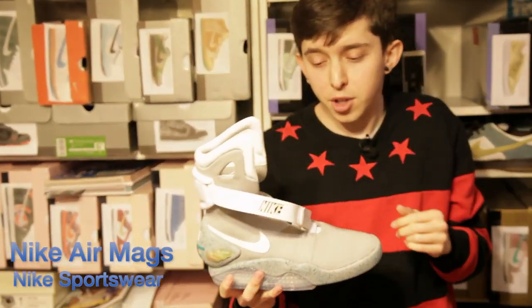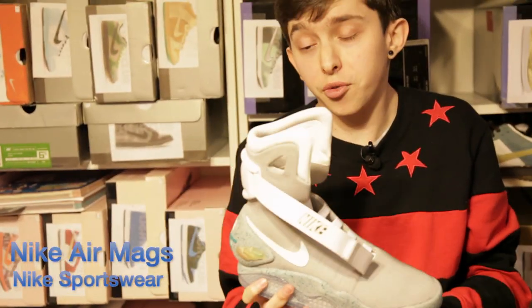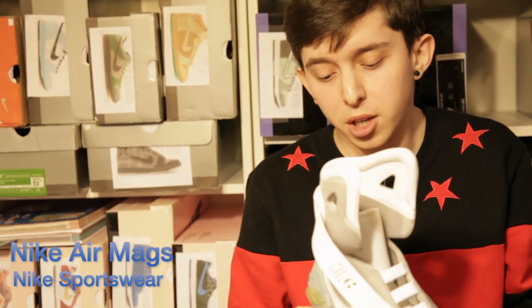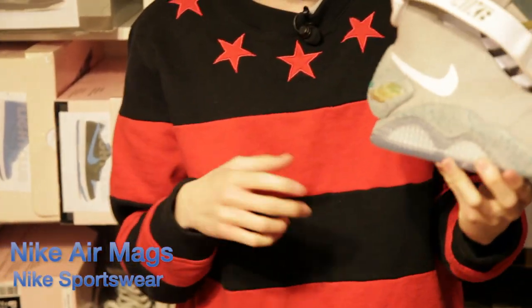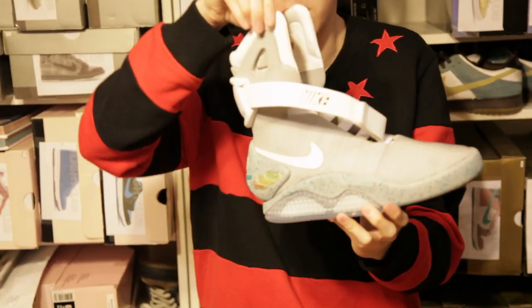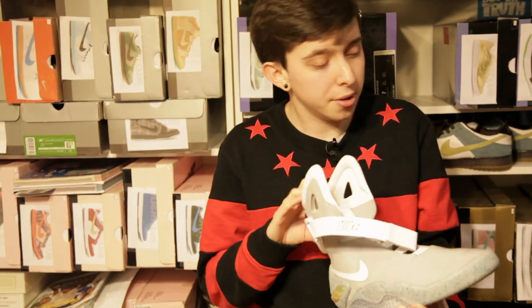Some Air Mags. They did the whole charity auction for Parkinson's disease — the Michael J. Fox Foundation. And these things are crazy. They're actually not charged right now, but they were charged — you can push the little button on the inside and all these light up and everything like that.